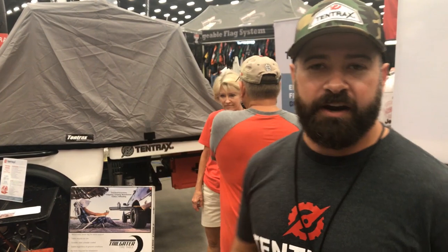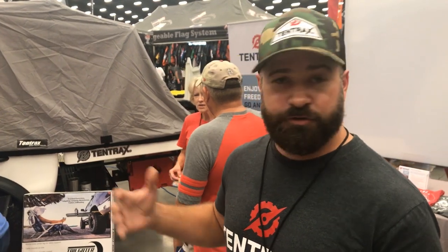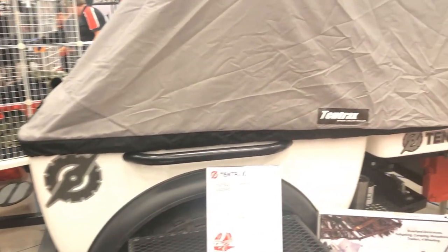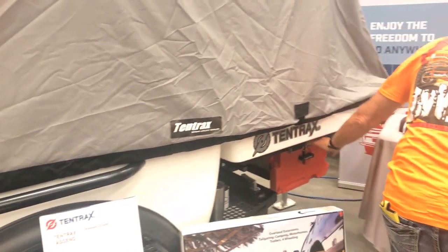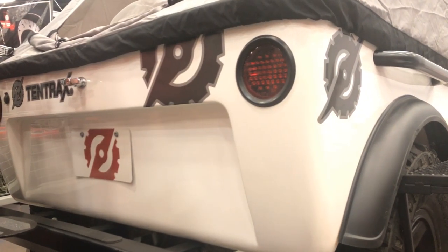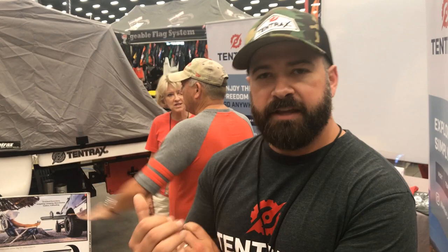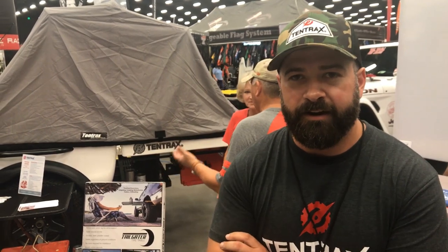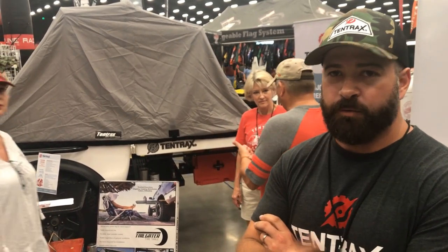The camper weighs about 600 pounds. This one has 33-inch tires on it. We do a lot of different customization of paint, wheels, and tires, but it really gives you some extra storage space and a quick setup time for your tent. Our setup is about two minutes — just a really lightweight, durable option for people to camp. We make these just outside of Atlanta in Kennesaw, Georgia. We'll be here all weekend and also at Overland East Expo, so we'll see you there.